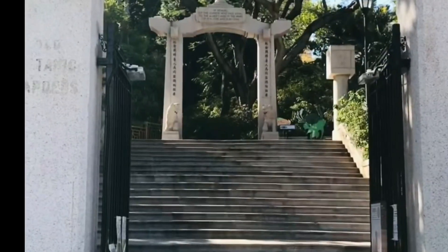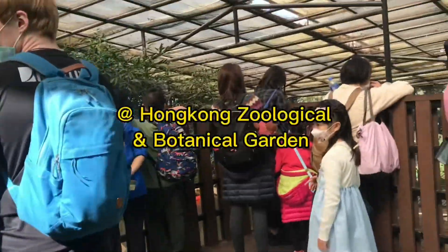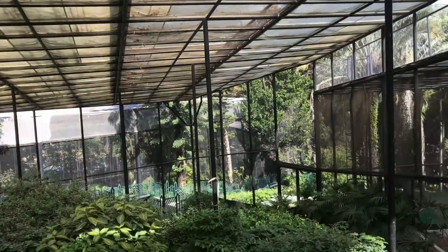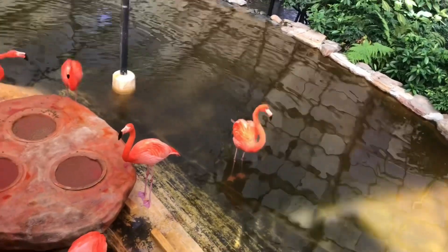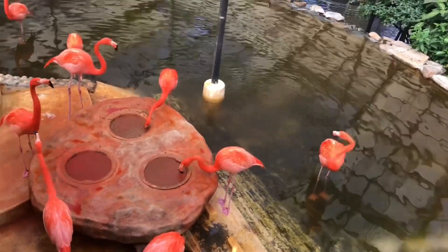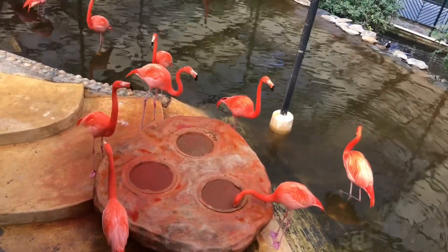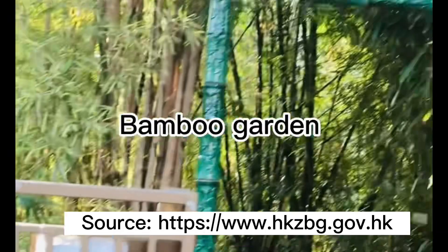Let's see the flamingos. The American flamingo is the most brightly colored of the flamingos — it is the only species which has red adult plumage all over the body. I also made a video about the pink flamingos found in Colon Park; I'll put the link in the description box.